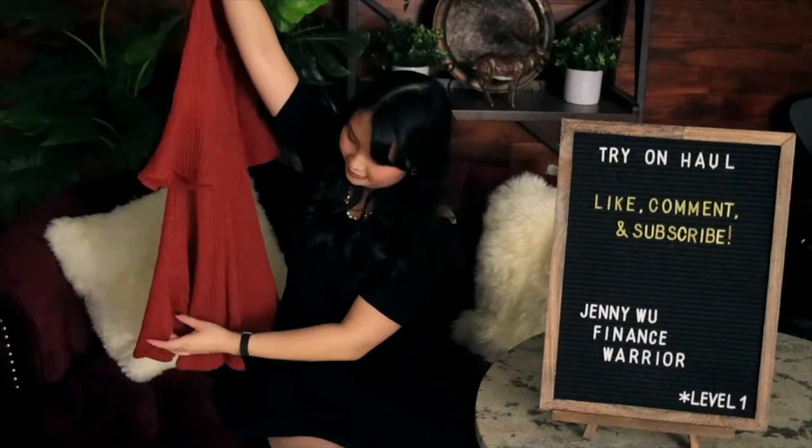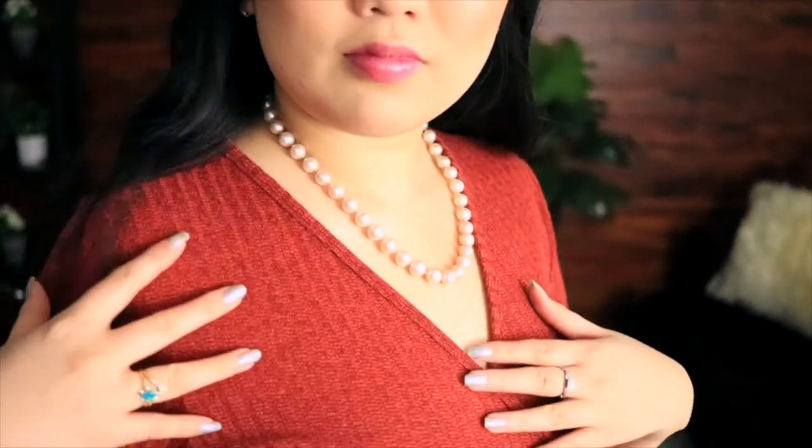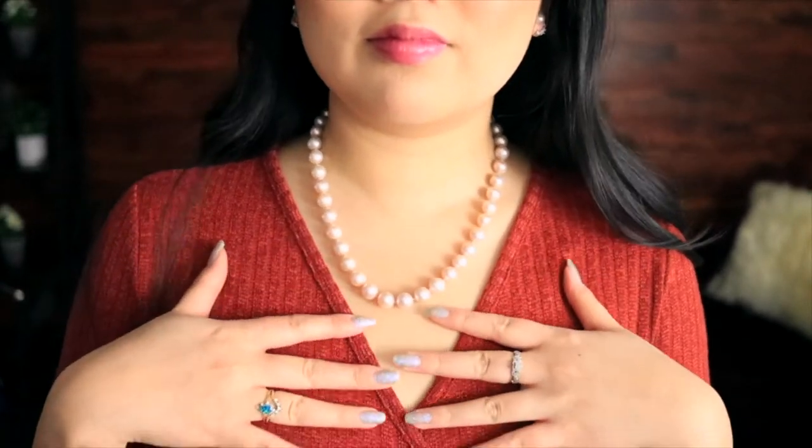This dress is the same style you just saw with the cute little detail on the side, but this one is more of a copper color — a little bit of a burnt orange. It looks a lot more reddish on camera, but super cute. Same style, just a slightly different color. I love the fit, I love the price, and really you can't beat it.